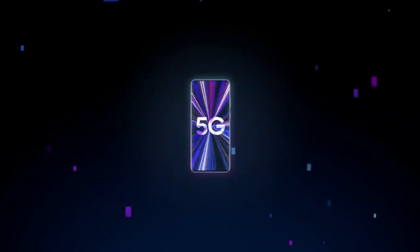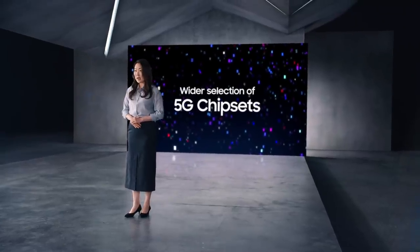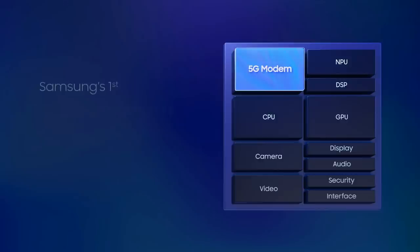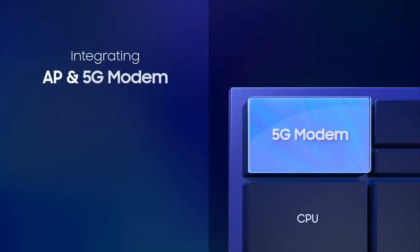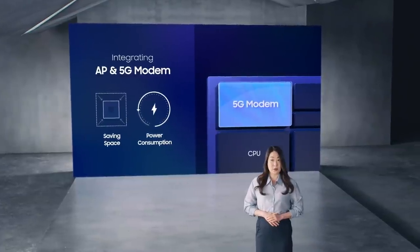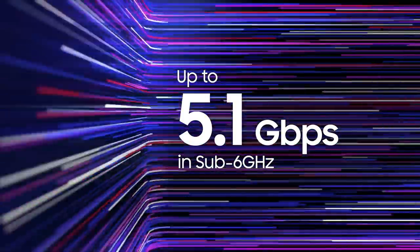We'll also see a wider range of 5G devices with broader feature sets, and we need to be ready with a wider selection of 5G chipsets. The Exynos 2100 is Samsung's first top-tier 5G integrated mobile processor, built for premium smartphones. It integrates the AP and 5G into a single chip, saving space, cutting costs, and reducing power consumption. It supports both sub-6 GHz and millimeter-wave spectrum, delivering blazing fast downloads of 7.35 Gbps in millimeter-wave and 5.1 Gbps in sub-6 GHz.